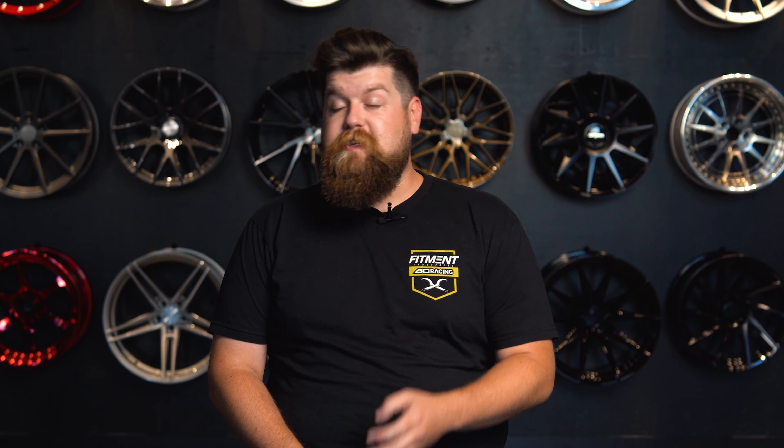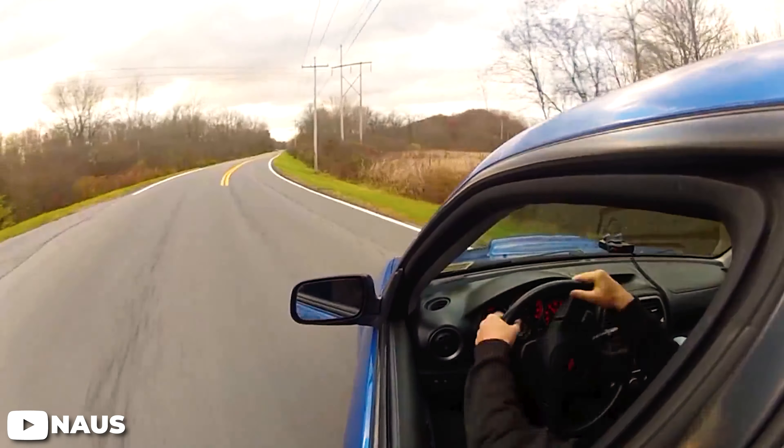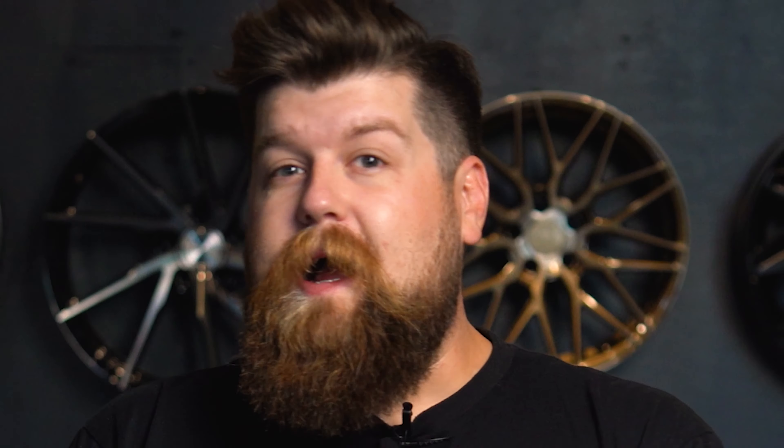Tire maintenance is extremely important, and when it comes to tire maintenance, the biggest factor in getting the most lifespan, safety, and performance out of your tires is having the correct tire pressure. Tires that are not at the correct air pressure can have huge negative effects on your vehicle. An over-inflated tire can cause uneven wear and negatively affect its handling characteristics, especially in an emergency situation. And an under-inflated tire will also increase rolling resistance or drag, negatively affecting your vehicle's efficiency as well.